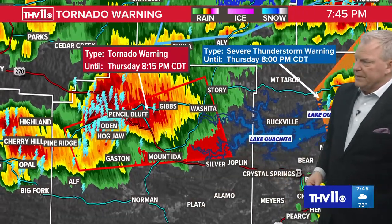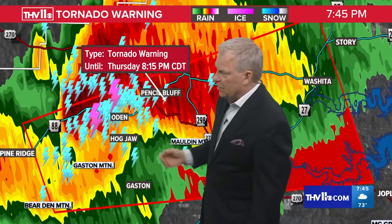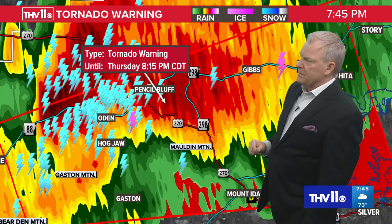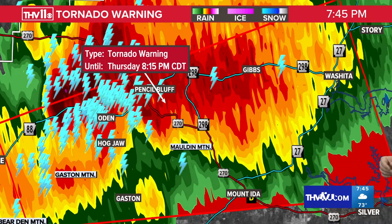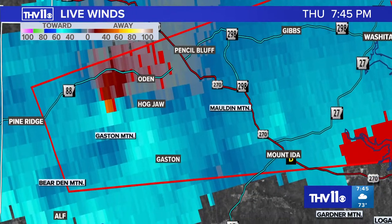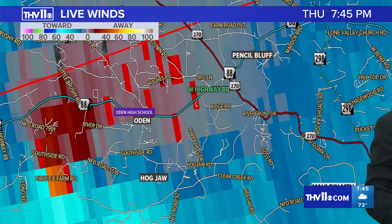Back to the tornado warning in Montgomery County. Under the warning: Odin, Hogjaw, Arkansas, Pencil Bluff. This warning is until 8:15 — at 7:45, you've got 30 minutes on it. This cell is moving to the east-northeast at about 25 to 30 miles per hour. Looking at the winds within this cell once again, there's definitely a little more gate-to-gate shear — rotation tightening up — approaching the community of Ogden and Hogjaw. You have to take this seriously because there could be a tornado at any moment.